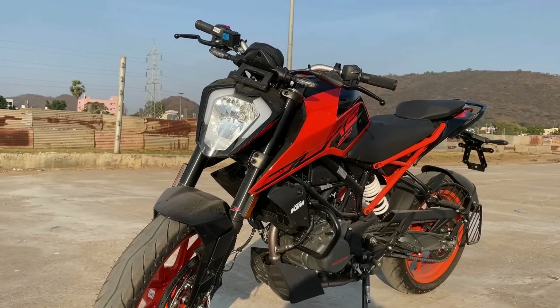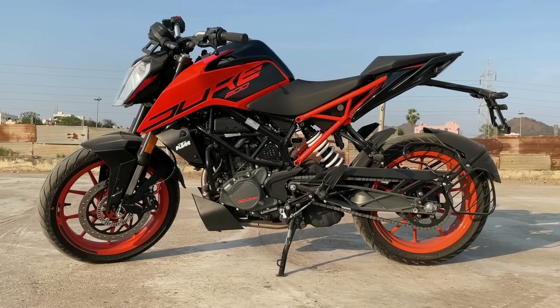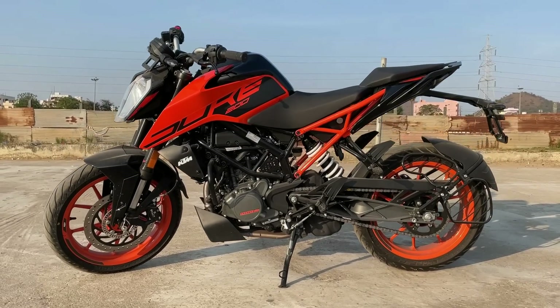The Duke 200 has a DOHC engine. You are riding on a DOHC engine rather than a SOHC engine. It produces 25.8 PS power and 19.5 Nm torque.